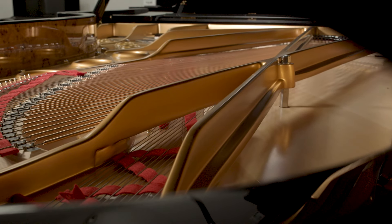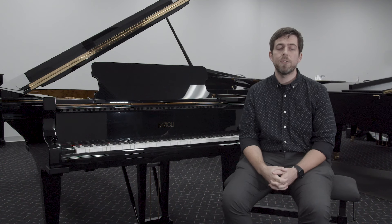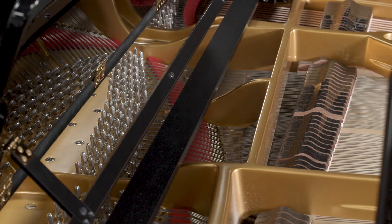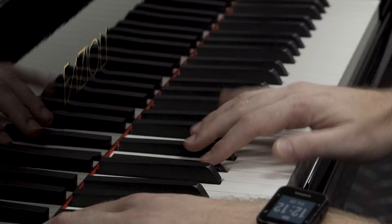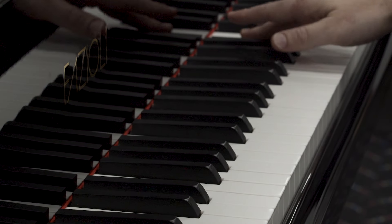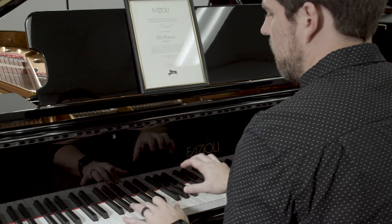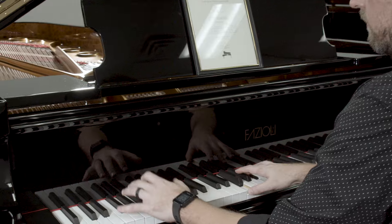What makes this piano so special is how rare it is. Fazioli handcrafts each of their pianos, and the materials and the time it takes to build one of these pianos make it an extraordinary experience for any pianist to play. It's a rare concert grand piano that you can't find just anywhere.